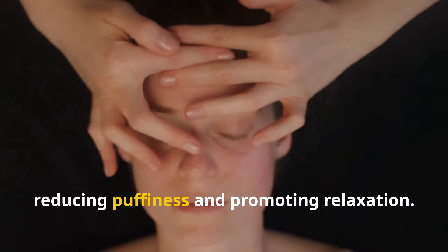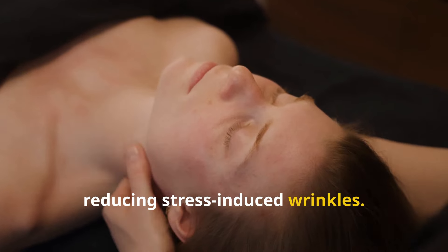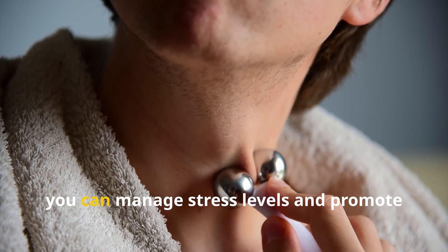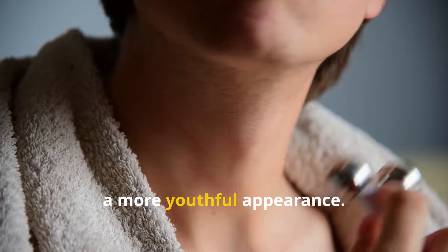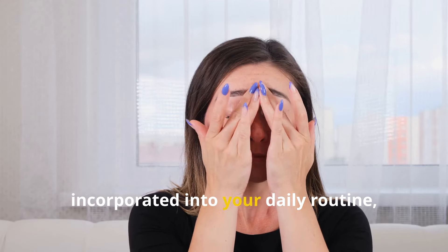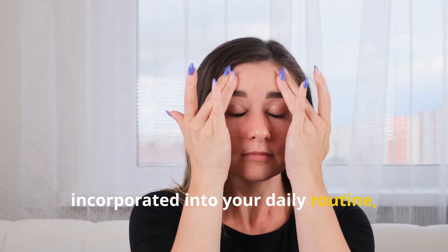Relaxation techniques are essential for reducing stress-induced wrinkles. By incorporating relaxation techniques into your routine, you can manage stress levels and promote a more youthful appearance. These techniques can be incorporated into your daily routine, especially before bedtime. Regular practice can contribute to both physical and mental well-being.